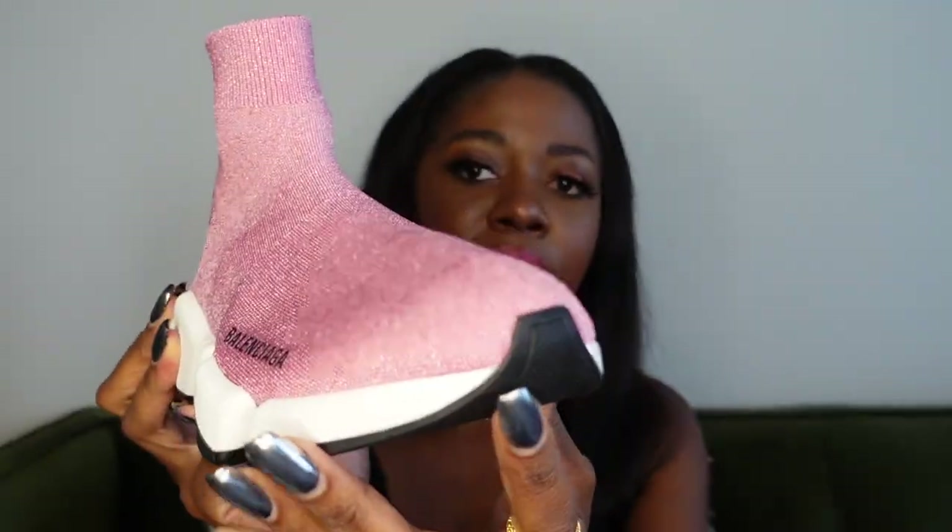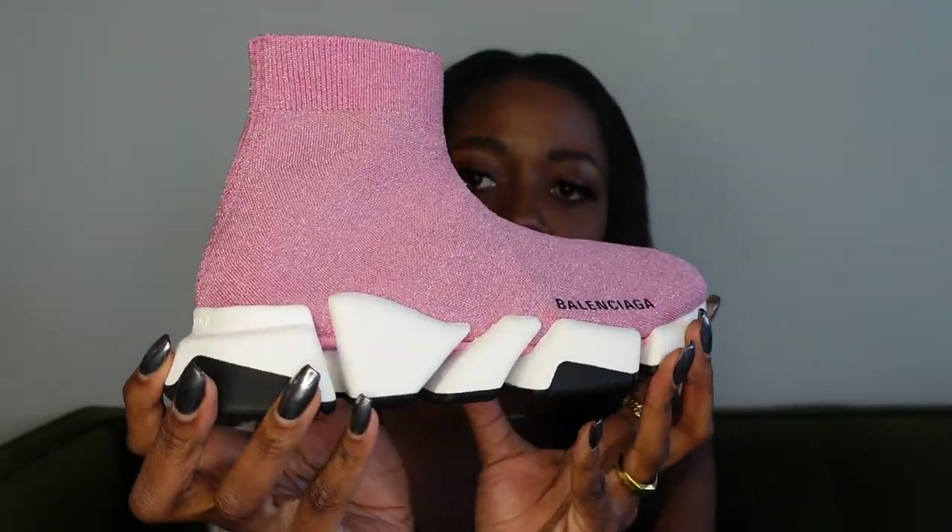The sizing is on the interior of the shoe as well — it will show the UK size, European size, US sizing, and Japan size. It will say 'Made in Italy' and you'll also have a link to www.balenciaga.com. In the front, it's very sleek and look at the transition between the upper material and the sole — it's super seamless. These are the different things you should pay attention to when purchasing these sneakers.